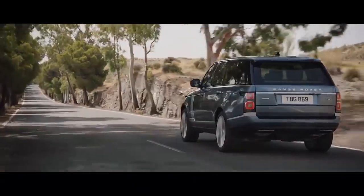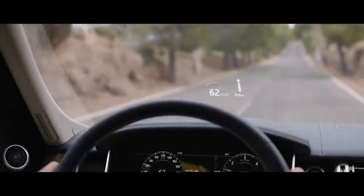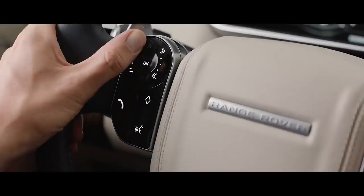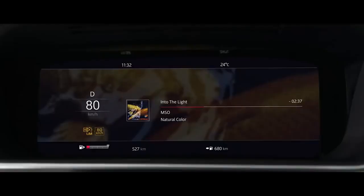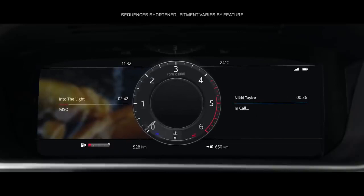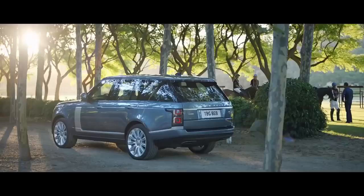The new Range Rover's second-generation head-up display delivers a larger full-color image, projecting key information into the driver's line of sight. The advanced multifunction steering wheel uses hidden until-lit capacitive switches to give the driver effortless control. The 12.3-inch high-resolution full-color interactive driver display has four different layouts, which can be tailored to suit the driver's preference.